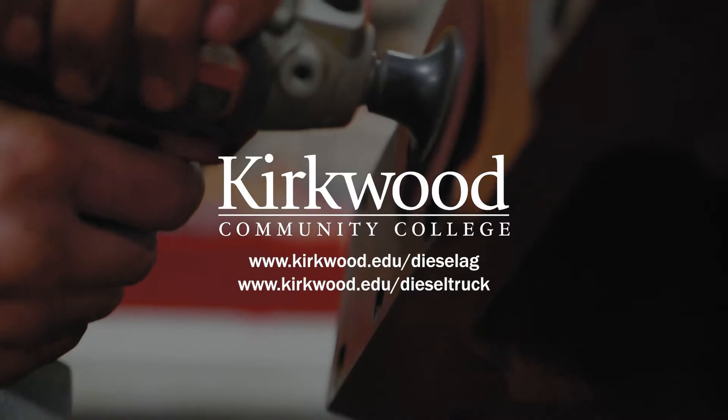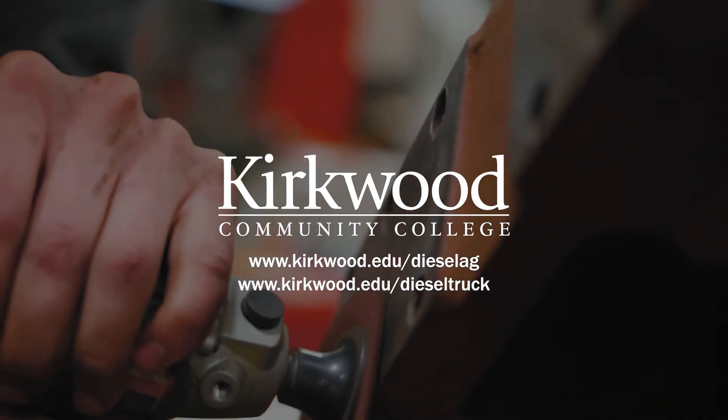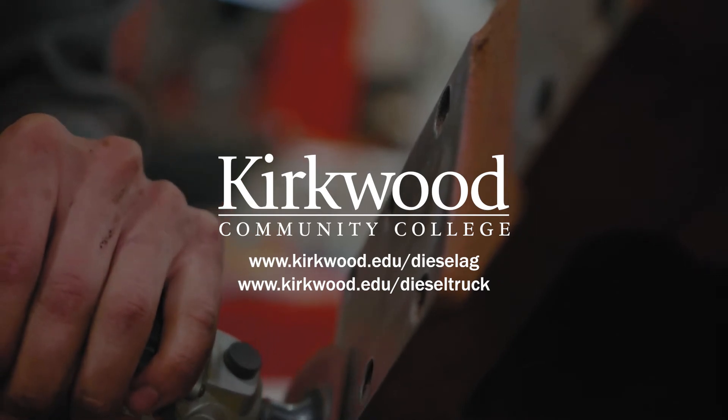We hope you'll continue to take a closer look at our agriculture programs here at Kirkwood. To learn more about career opportunities and diesel technology, visit kirkwood.edu/diesel-ag or kirkwood.edu/diesel-truck.